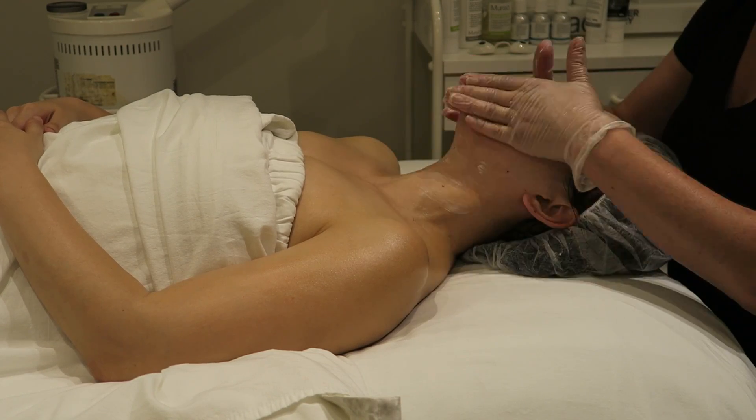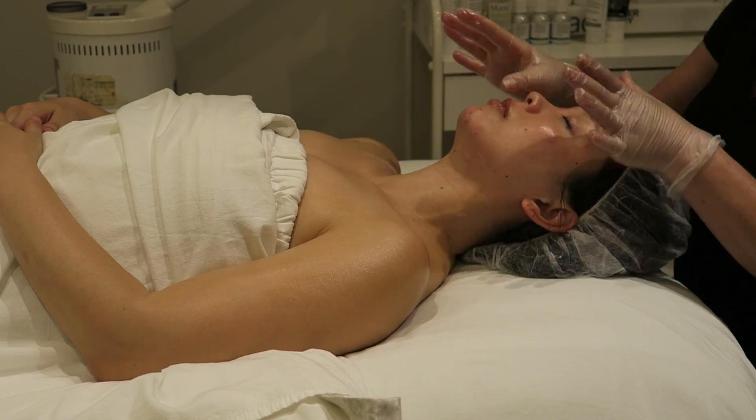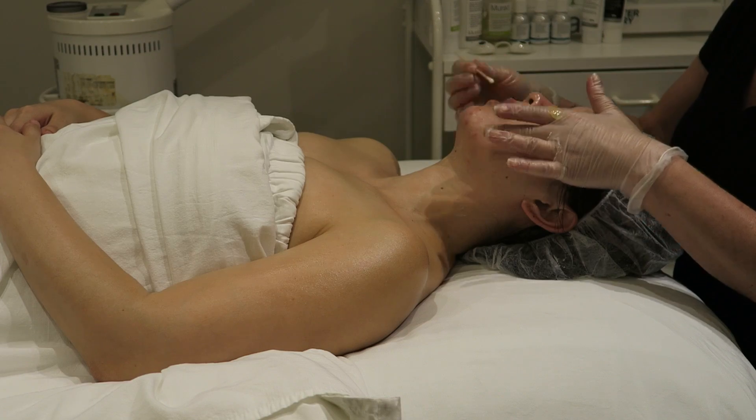Finishing off the facial, I get some hydrating toner spritzed on me, and then some hydrodynamic moisturizer for my dry skin. She also applies a little lip balm. I just finished and it was very relaxing and wonderful. I do have some irritation from the extractions, but that's completely normal in a traditional facial when you're really cleaning out the pores. She did a lot of extractions around my nose, which is my blackhead area, and around my chin. The redness will go away within a few hours, or by the next morning at the latest. My skin looks really bright and fresh.